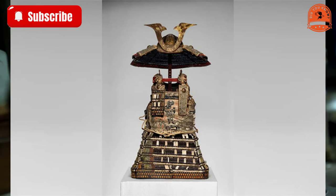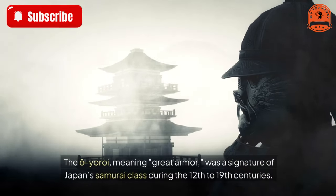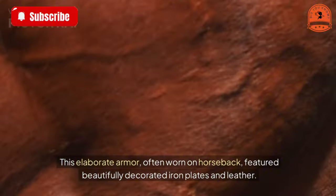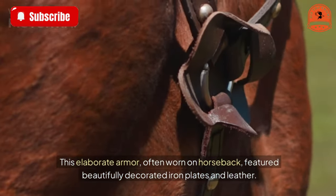Japanese Yoroi armor — 700 years old. The O-yoroi, meaning "great armor," was a signature of Japan's samurai class during the 12th to 19th centuries. This elaborate armor, often worn on horseback, featured beautifully decorated iron plates and leather.